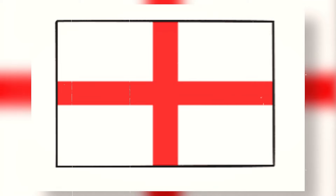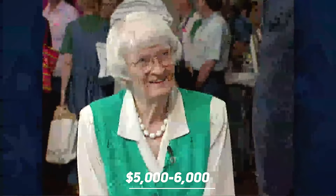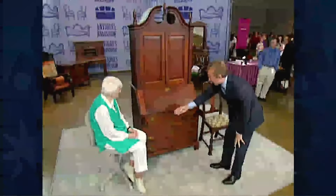This charming Connecticut chair, with its elegant fluting, complements the secretary bookcase perfectly. The chair itself is estimated to be worth a notable amount, but the real star of the show is the secretary bookcase, valued at an impressive sum.